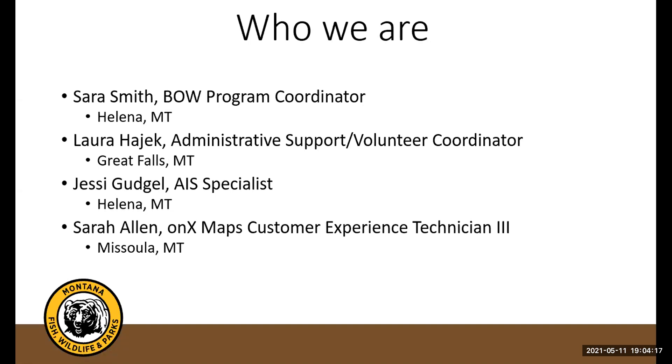My name is Sarah Smith. I am the BOW — Becoming Outdoors Women — program coordinator. My office is in Helena, Montana, and I've been hunting since I was just a little one in a backpack on my mom's back. Super passionate about it and really happy that you're here with us tonight.